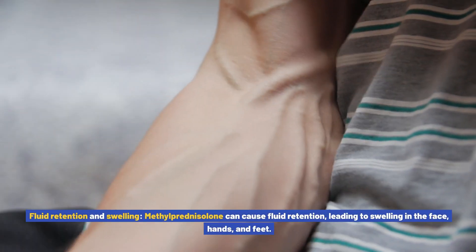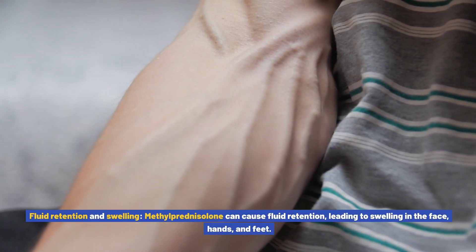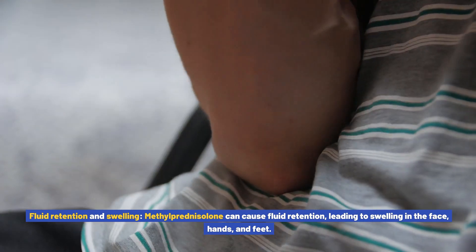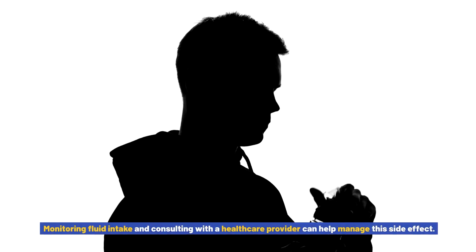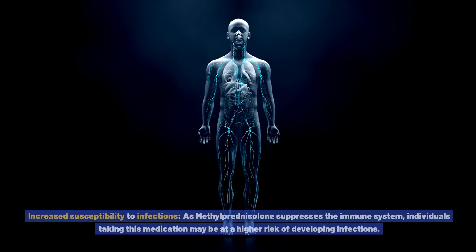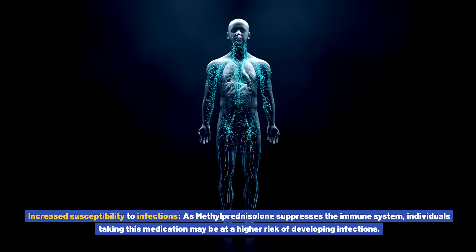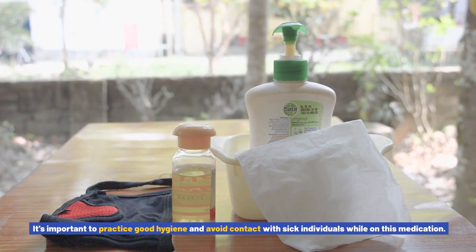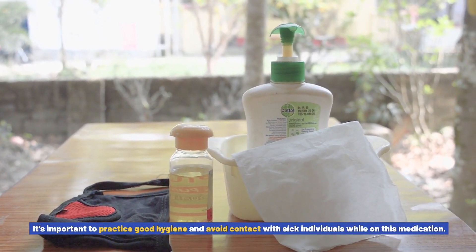Fluid retention and swelling is another side effect — methylprednisolone can cause fluid retention leading to swelling in the face, hands, and feet. Monitoring fluid intake and consulting with a healthcare provider can help manage this. Additionally, as methylprednisolone suppresses the immune system, individuals taking this medication may be at a higher risk of developing infections. It's important to practice good hygiene and avoid contact with sick individuals while on this medication.